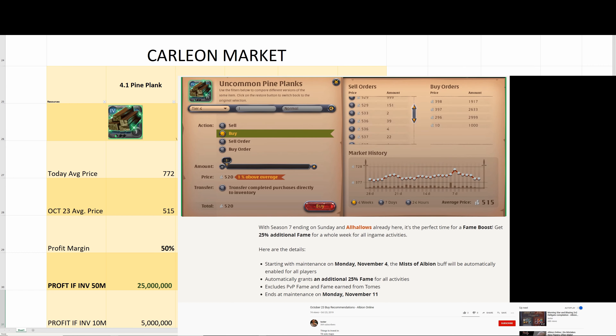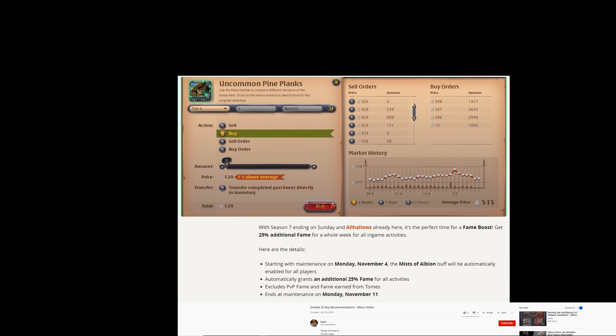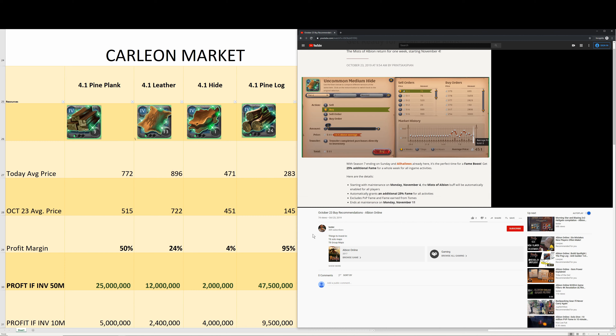Let's take a look at the October 23rd recap. Looking at planks, the difference between the buy order and sell order is huge — this is going to be a moneymaker.